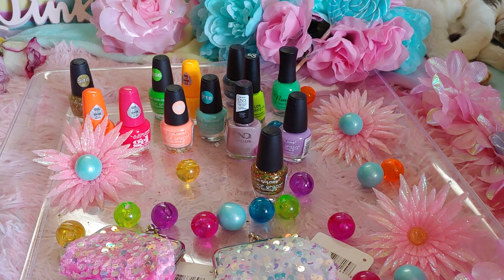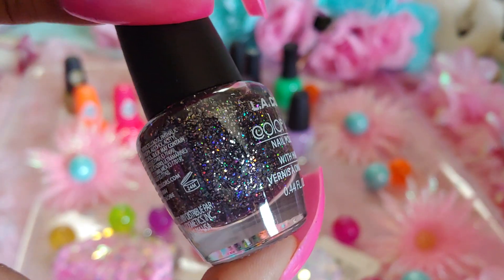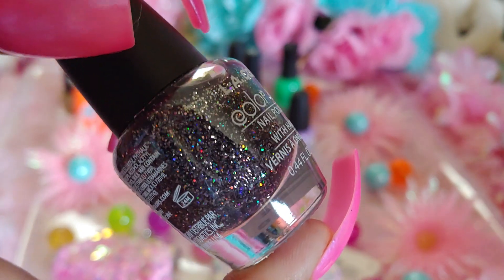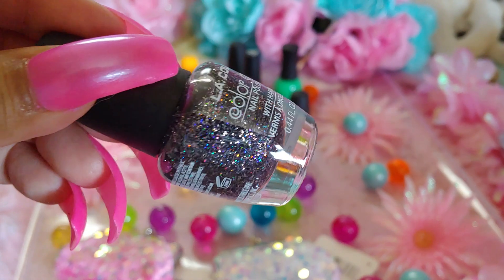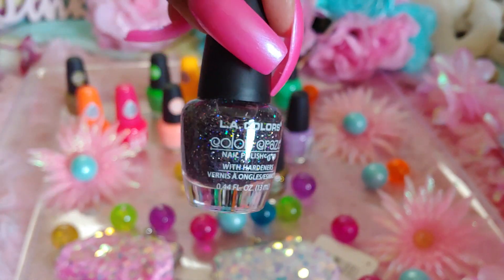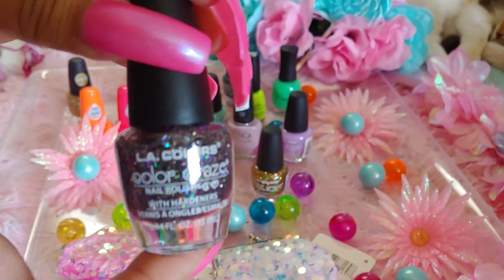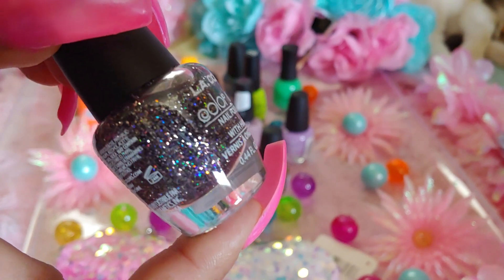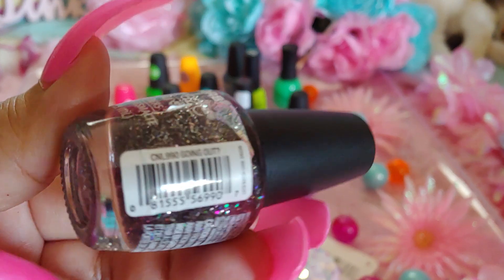And another glittery one right here — this one just reminds me of Halloween. It's black with lots of glitter, very shimmery fine glitters of all different rainbow colors — greens, blues, yellows, purples, reds. Very holiday-ish! It reminds me of the Madonna song 'Holiday.' This one is from Dollar Tree and it's called Going Out — which reminds me of the sweet date nights me and my Mr. Handsome go on often.